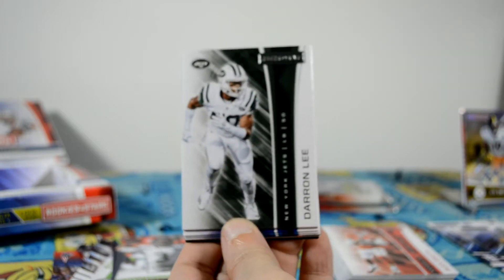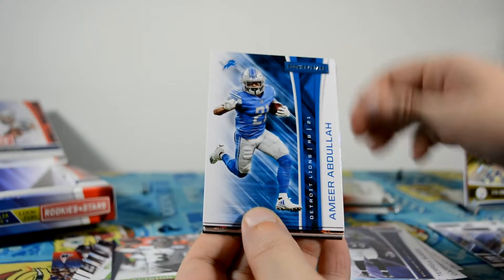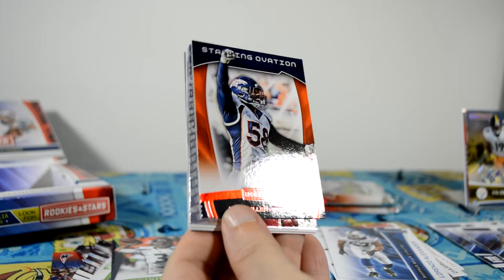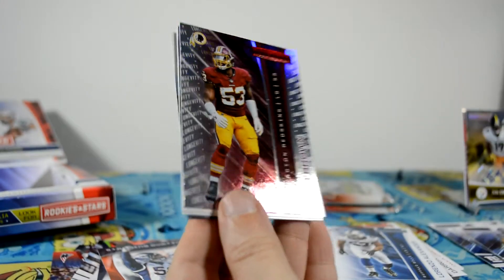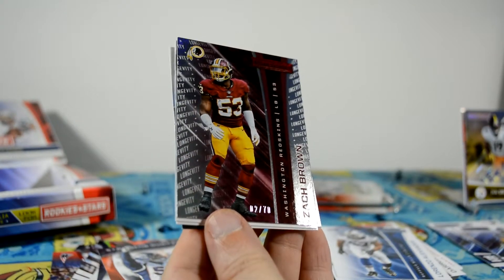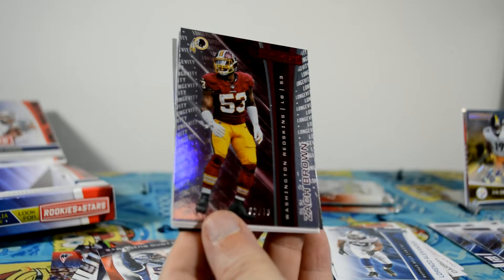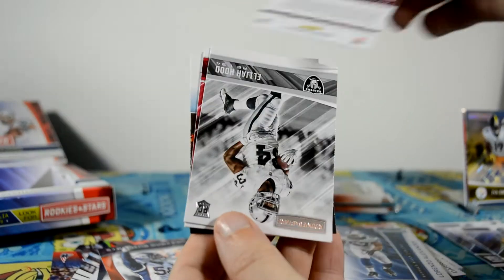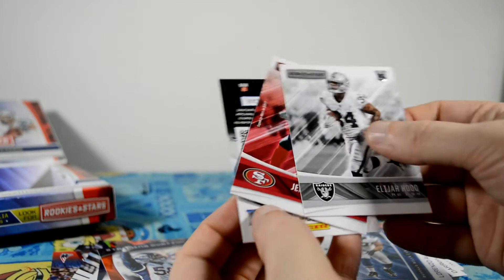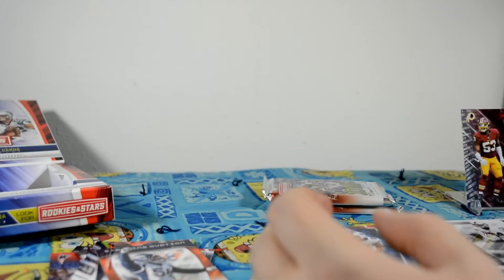I have to keep those stacked — I go crazy when they're not stacked nicely. Von Miller, red Standing Ovation. Zach Brown — number two of 70, Longevity. This is a really good value if you like numbered cards, which I definitely do. Elijah Hood and Jeremy McNichols, rookie cards. You get two rookie cards per pack.